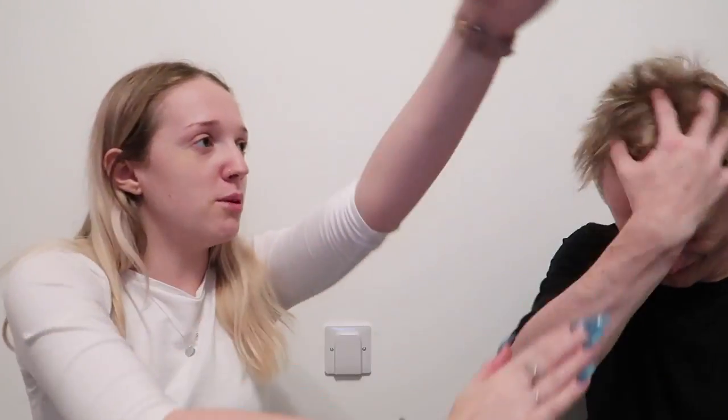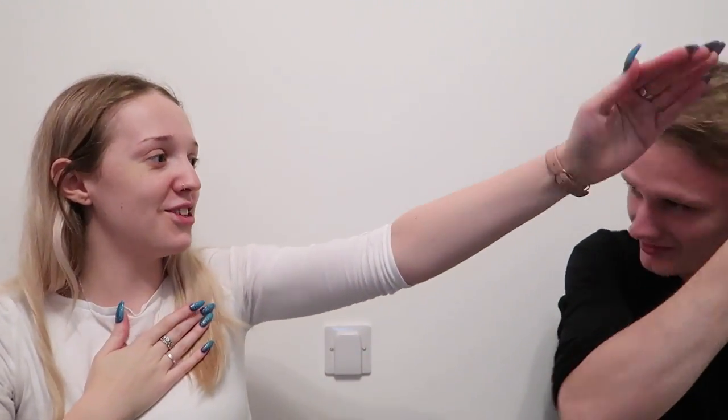Hi guys, welcome back to the channel. Today we're going to be doing a Pets at Home Haul. I am Carl Little. This is Chelsea, my accomplice. Hi, I'm Chelsea.